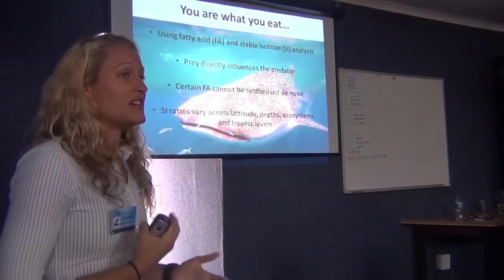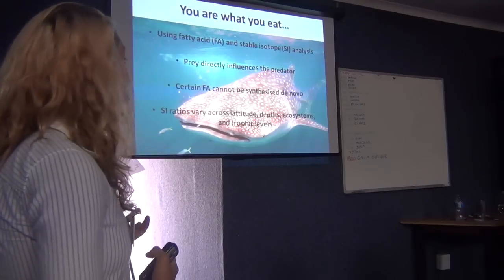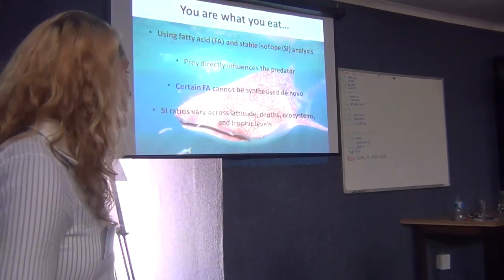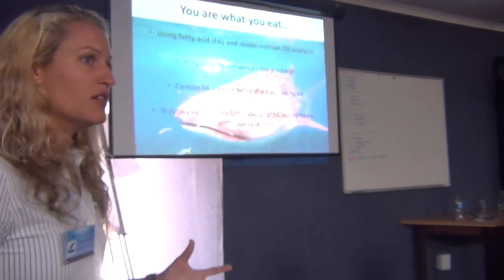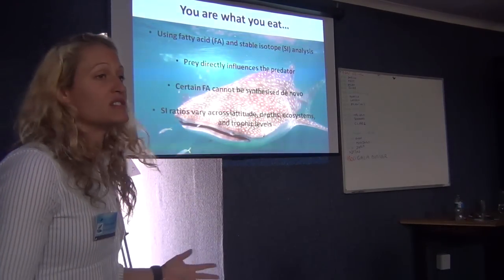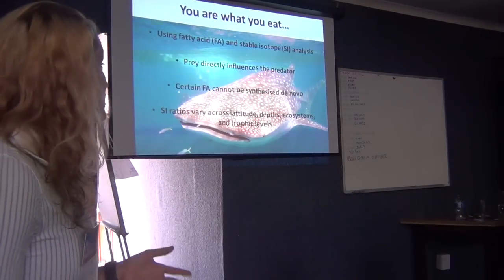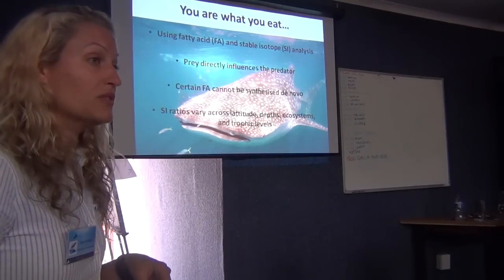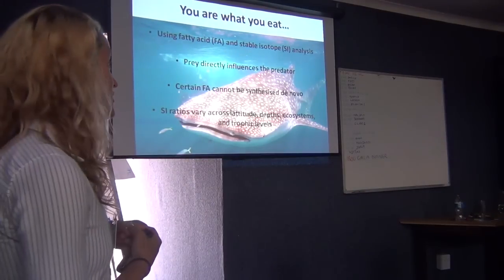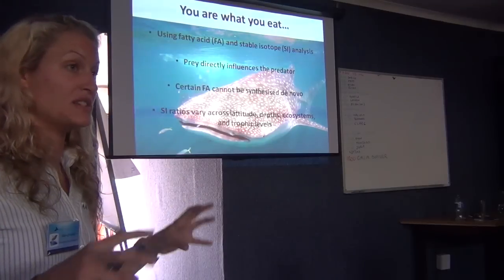We have tried to take a different approach using new ecological tools — the 'you are what you eat' principle — which is really how fatty acid analysis and stable isotope analysis works. For my PhD project I'll be trying to combine the two to get a holistic view of what's going on. What predators eat affects what goes into their tissues. With fatty acids, you can get quite a fine-scale view of what they're eating. Predators cannot synthesize certain fatty acids themselves, so we know those come directly from diet. By comparing profiles of prey and predator, you can get a good idea of exactly what they're eating.